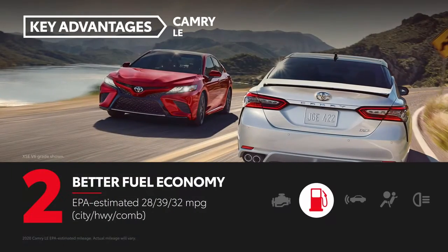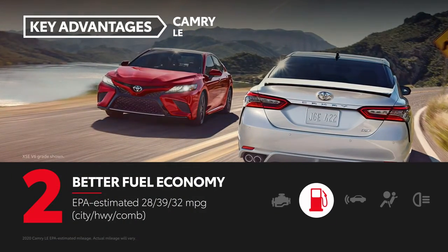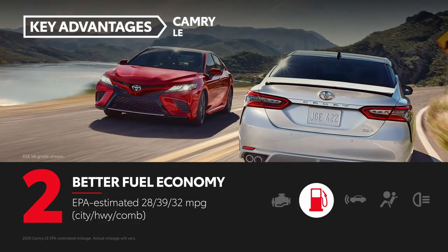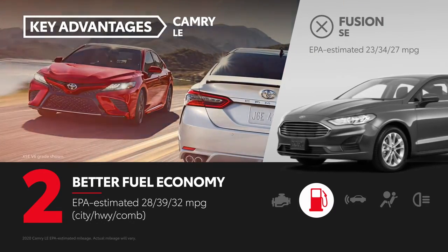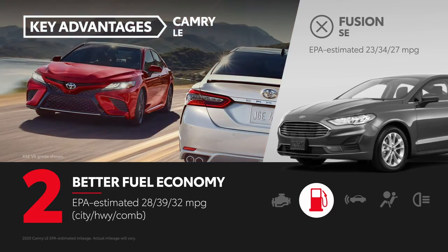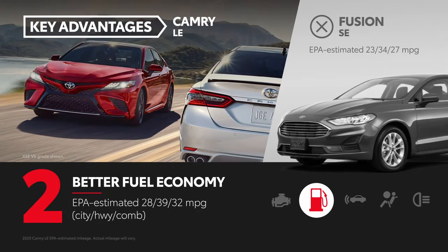Camry LE has EPA estimates of 28 city, 39 highway, and 32 combined miles per gallon, while Fusion SE's fuel economy is rated at an EPA-estimated 23 city, 34 highway, 27 combined miles per gallon.